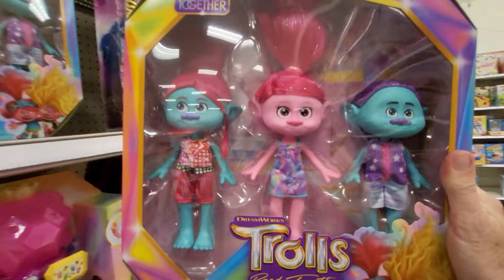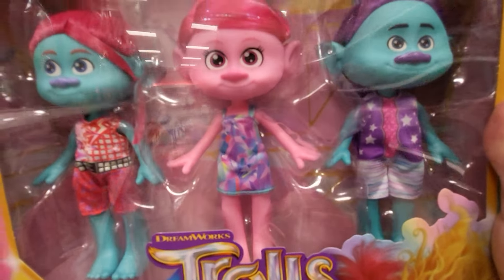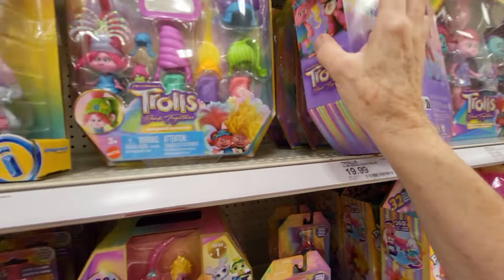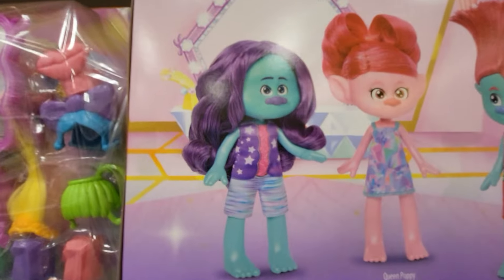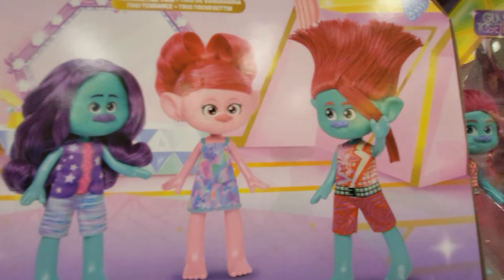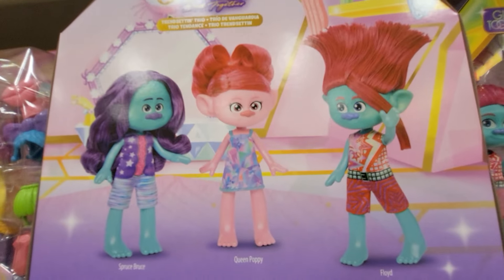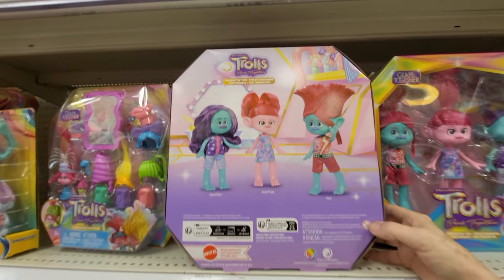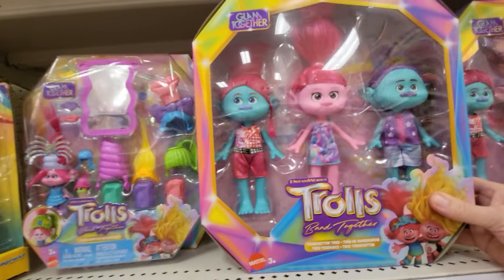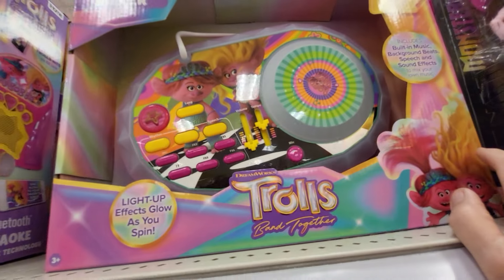And here's a three-pack trend-setting trio by Mattel, ages 3 and up. You get these three and they all have an outfit on. So apparently it's Spruce, Bruce, Queen Poppy, and Floyd. I did not know there was a Floyd - I haven't seen Band Together yet. I wonder if it's any good. You guys tell me if Trolls Band Together is any good.